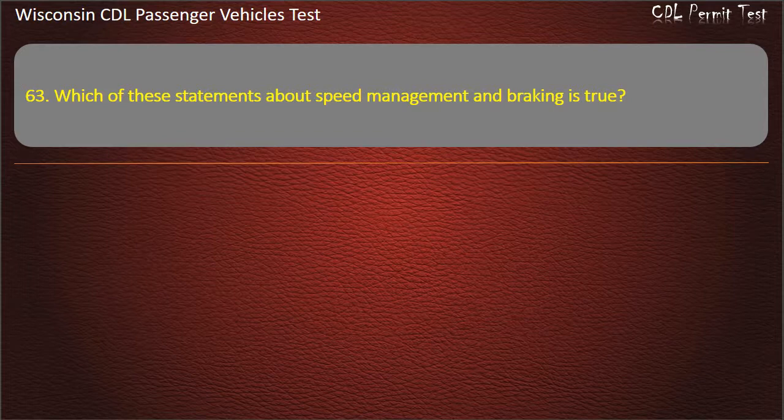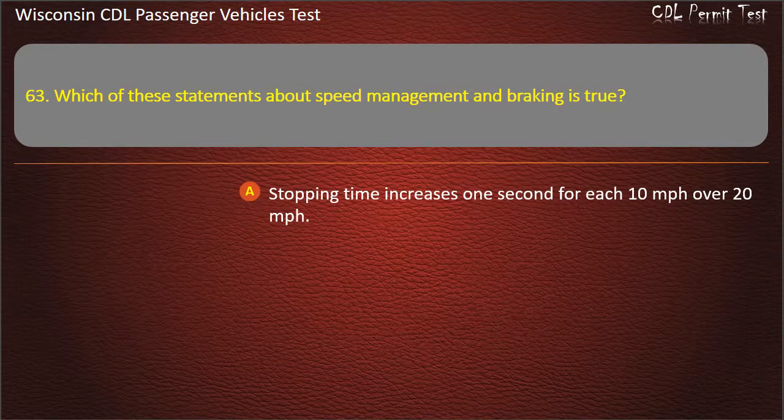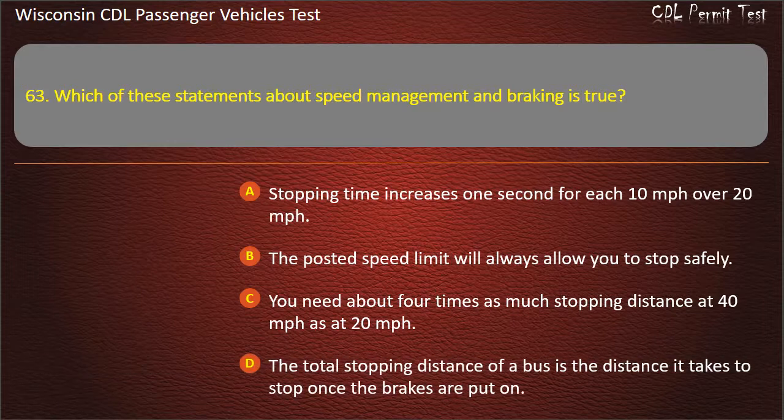Question 63: Which of these statements about speed management and braking is true? — Stopping time increases 1 second for each 10 mph over 20 mph; The posted speed limit will always allow you to stop safely; You need about 4 times as much stopping distance at 40 mph as at 20 mph. Answer: You need about 4 times as much stopping distance at 40 mph as at 20 mph.